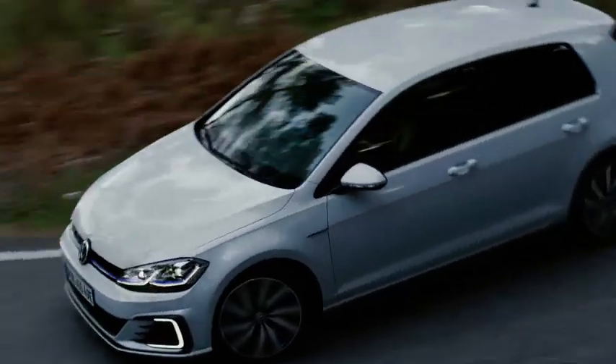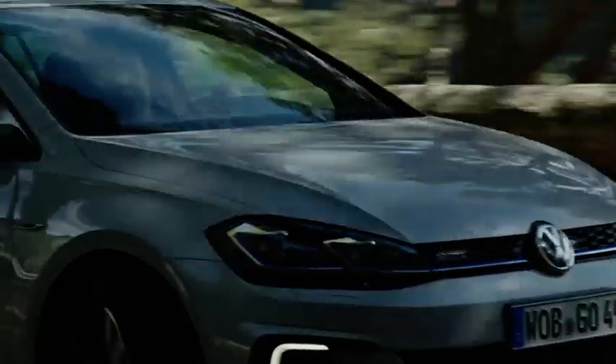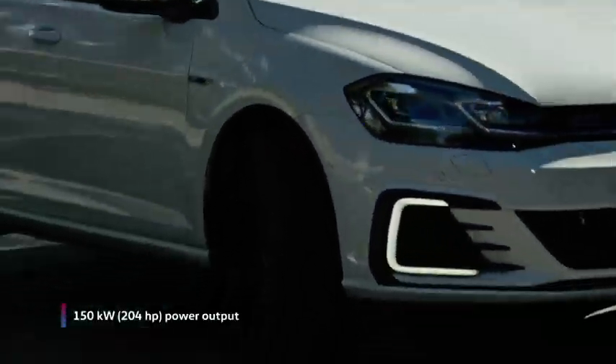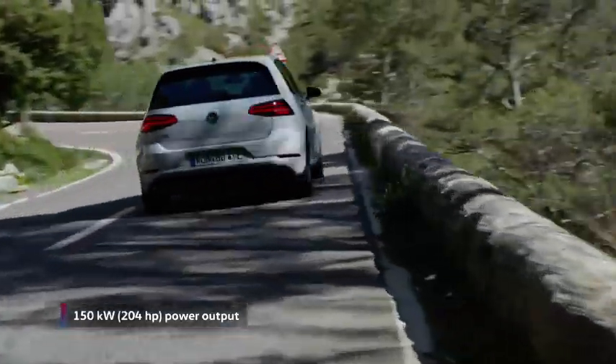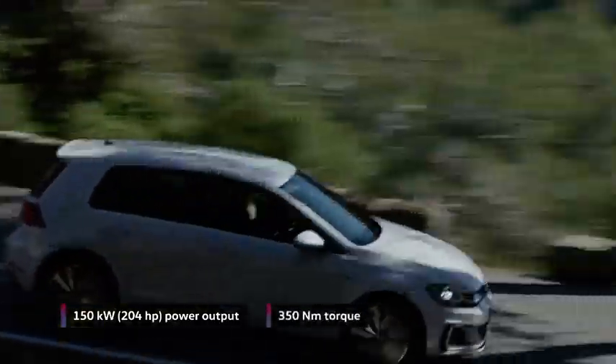In GTE mode, or when spontaneous power is needed, the Golf GTE concentrates its forces and develops its maximum power — a full 150 kilowatts and 350 newton-meters of torque.